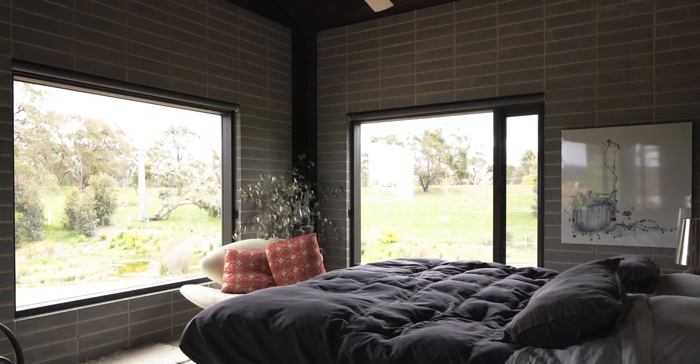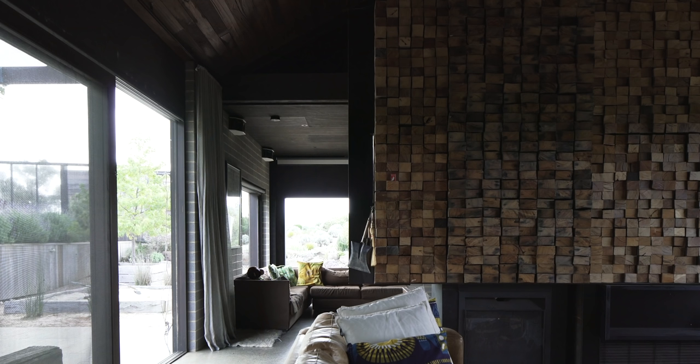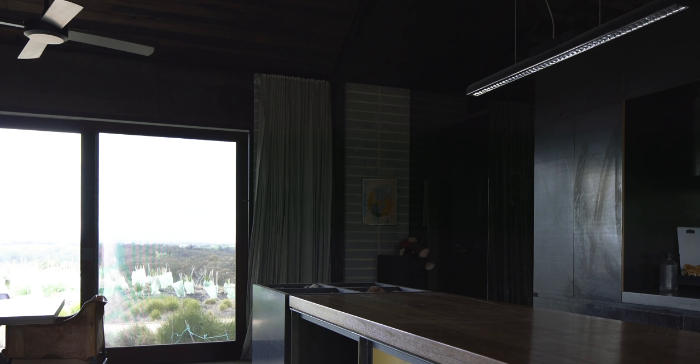27 degrees is pretty warm. The bedrooms don't get much over 24. This room gets particularly warm because of the amount of glazing. If I had my time again I would probably make a better effort to screen them and reduce the amount of glazing.